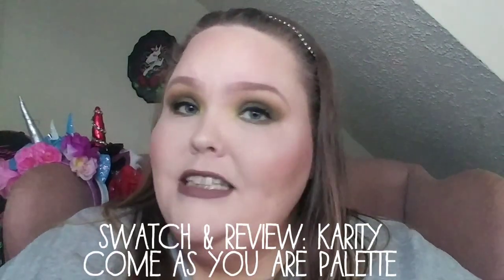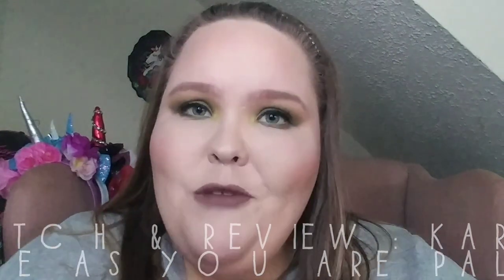Hello everyone and welcome to my channel! Today I am bringing you a swatch and review on the newest palette from Karity — it is the Come As You Are palette!